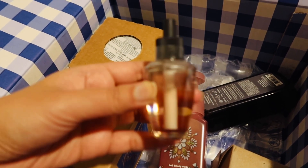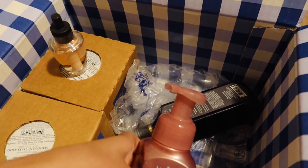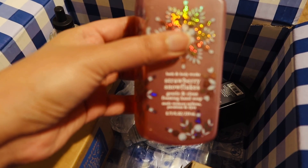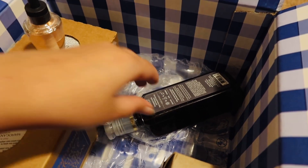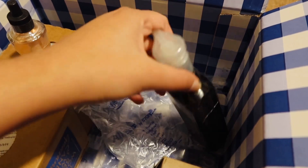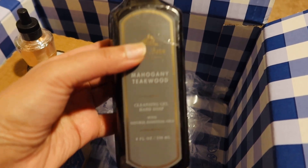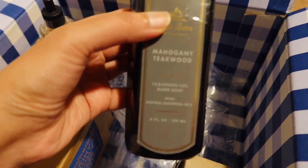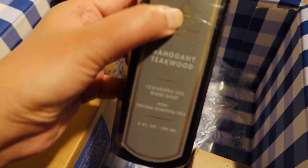So this is the first one. And then this is a hand wash. And then I have another hand wash — I really wanted to try the teak wood one. I really like the scent of teak wood, so looking forward to it.